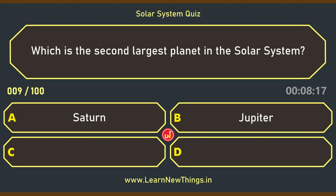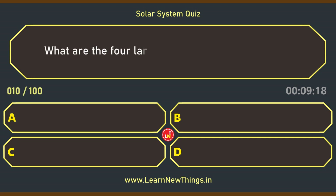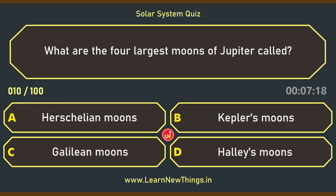Which is the second largest planet in the Solar System? Saturn. What are the four largest moons of Jupiter called? Galilean moons.